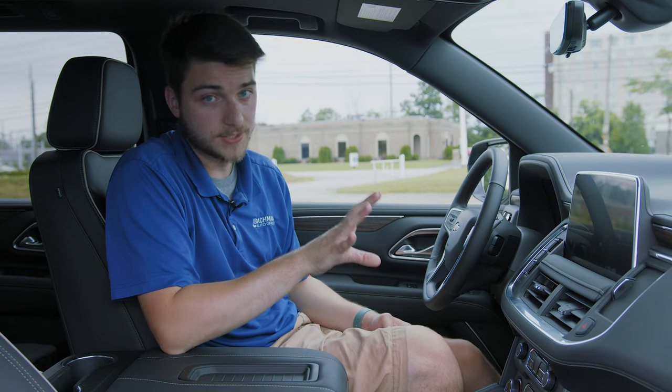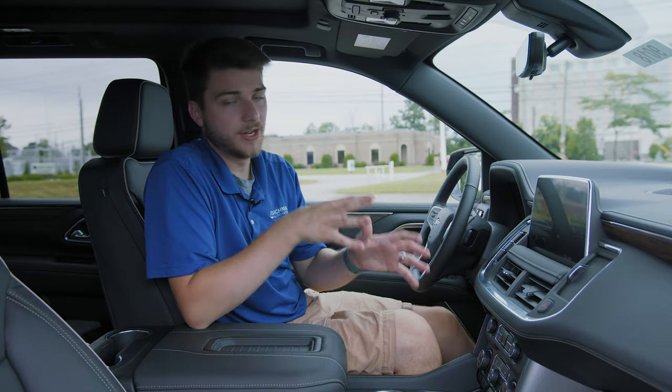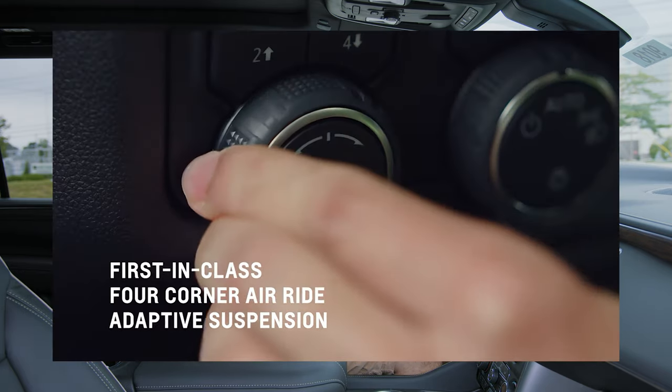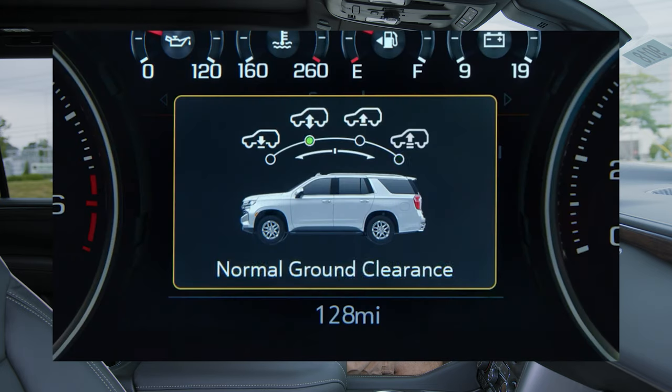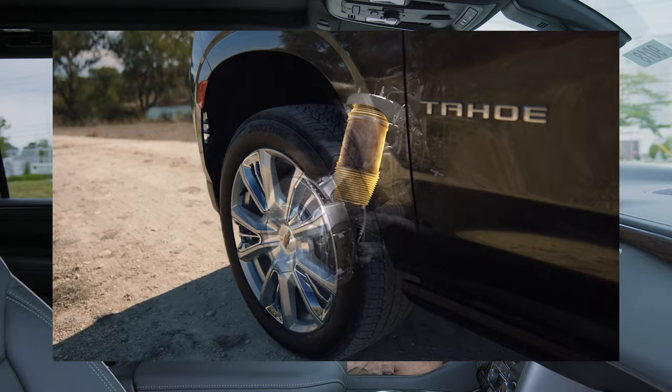If you drive the 2020 and then the 2021, you're going to notice a big difference. The 2020 has magnetic ride control, and the 2021 has the newest generation of that plus a four-corner adaptive air suspension system, which is mainly what you'll feel when comparing the two.